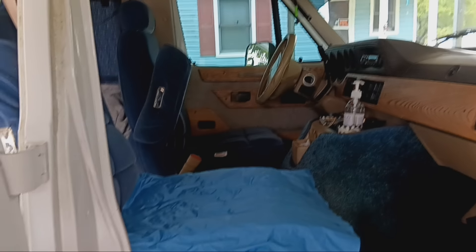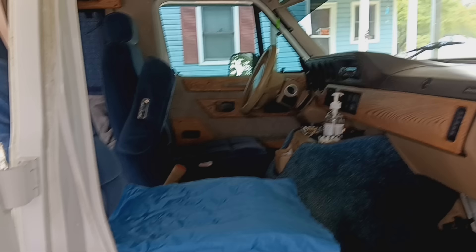Good morning guys. Welcome back to Mornings with Granny. I thought I would give you an updated tour of the van — I changed a few things.